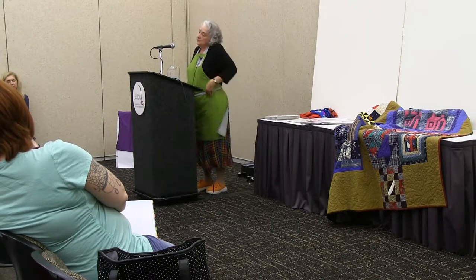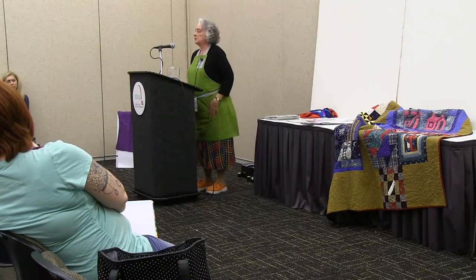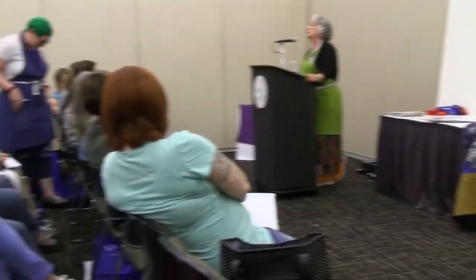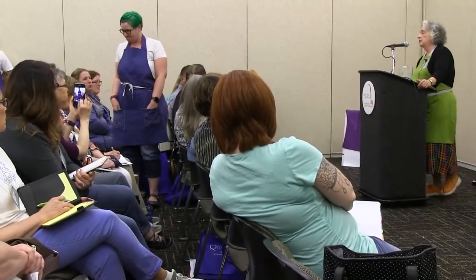That apron is a very easy pattern. It's downloadable free on the internet, but you may sell it in your store — it would be called a chef's apron. And with all the emphasis on food right now, food aprons for both men and women are really coming back into fashion.